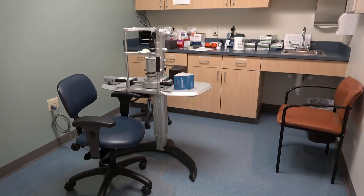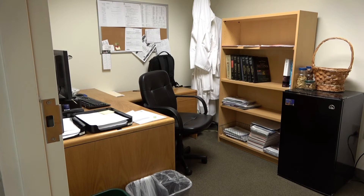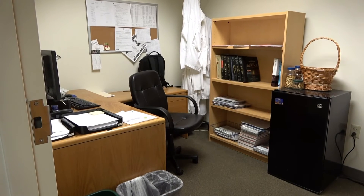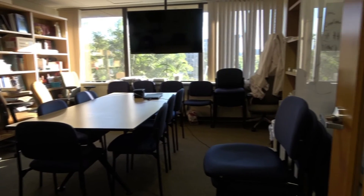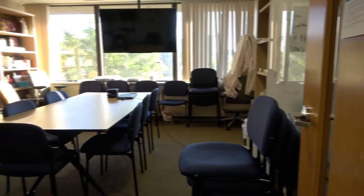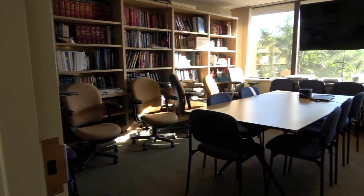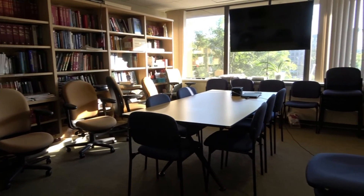Here is our YAG laser room. Within our office system, we have an office dedicated to our fellows — our two retina fellows and one glaucoma fellow. Here is the fellows office. This is our residency library where most of our lectures pre-COVID occurred; now most of those are on Zoom. This is our departmental library, as well as our residents room, which is across the hallway from the fellows office.